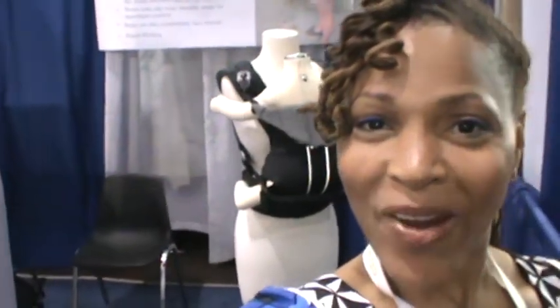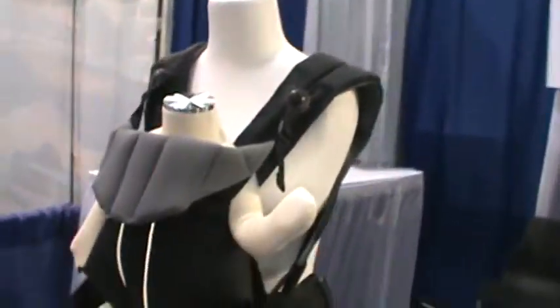Hey y'all, it's your girl Miss J. I'm in the booth of Kiwi Pee Wee here at the ABC Kids Expo. I found another new product. It's not going to be available until January, but I'm telling you about it first so you have the 411. That way you can place your order. It's called the Kiwi Pee Wee Natural Sitting Position Comfy Row Seat.